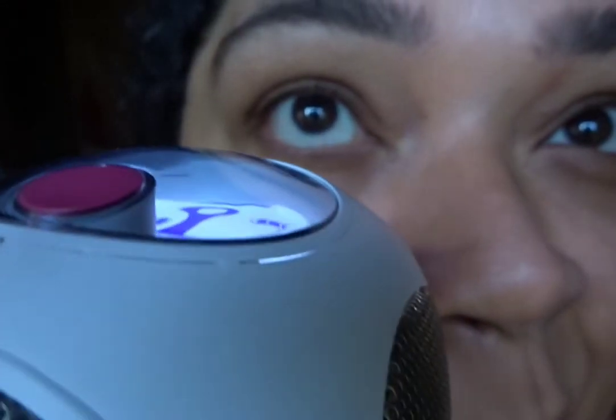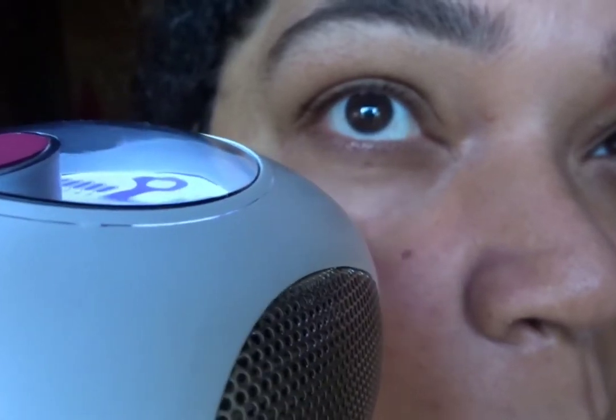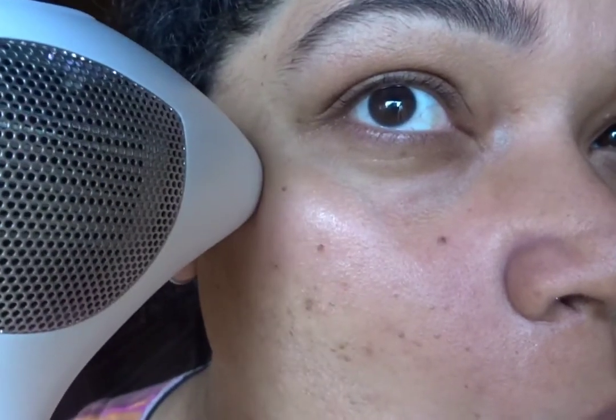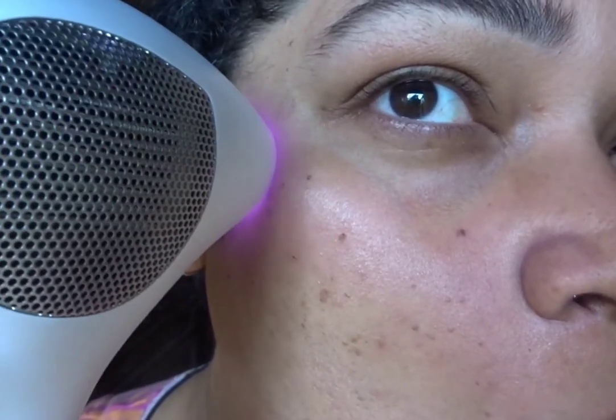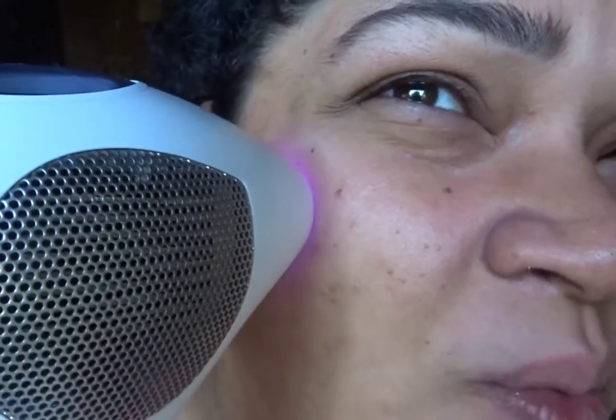Let's begin lasering. You just keep the window on your skin and continue in this overlapping motion. Don't go too far — you have to overlap so that the area covered in the previous placement doesn't miss any part.